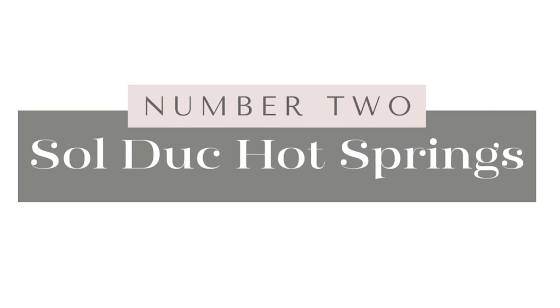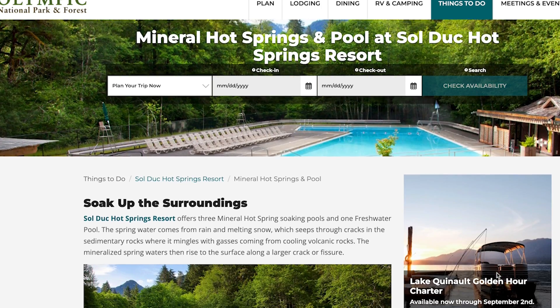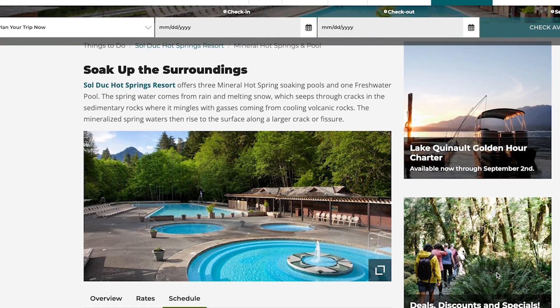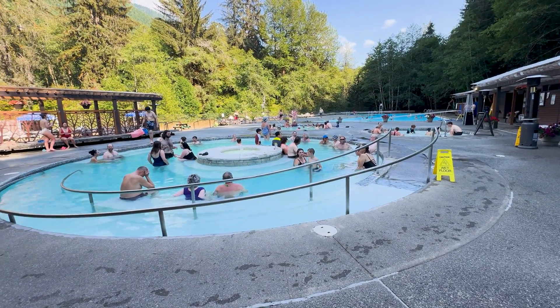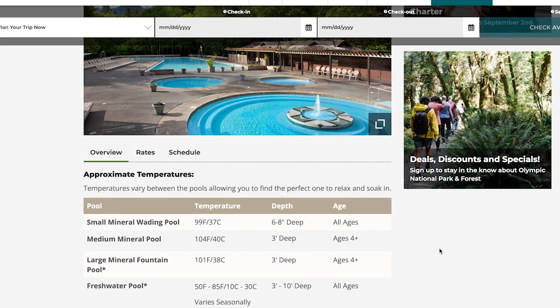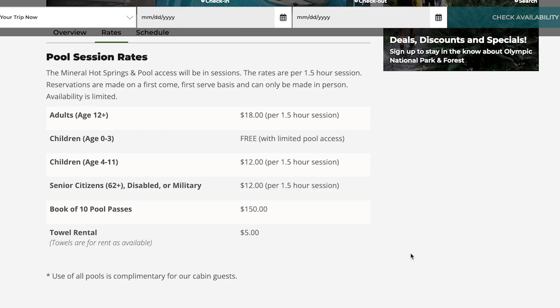Number two on the list is Sol Duc Hot Springs. Located just a 25-minute drive off Highway 101 and about an hour from Port Angeles, Sol Duc Hot Springs Resort features soothing mineral hot spring pools where you can relax and unwind. There are four pools, each with different temperatures to suit your liking. The entrance fee as of summer 2024 is $18 for adults for a one-and-a-half hour session. And if you're camping, a bonus is that they have locker rooms with hot showers — none of the campgrounds in Olympic National Park have shower facilities, so this is a nice mid-camping-trip stop.